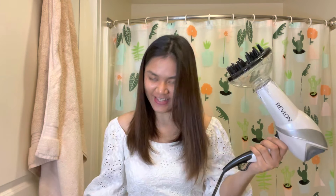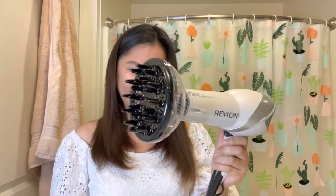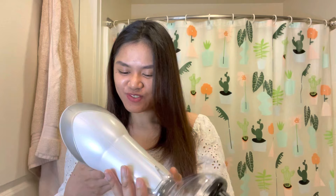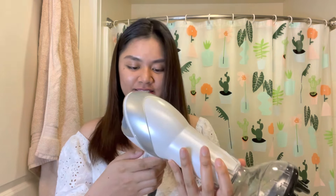Let's put on the concentrator attachment. Yeah, this looks funny — it looks like a water gun to me. Let me try the hot and high setting with this one.